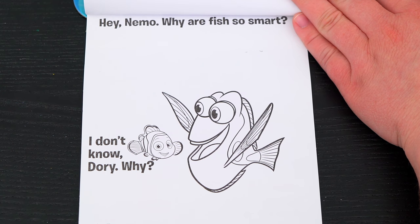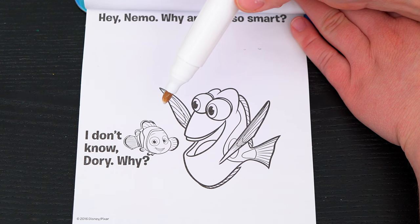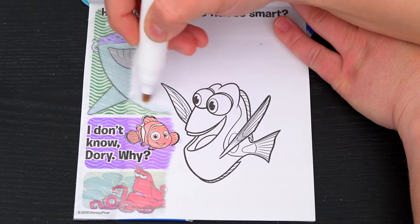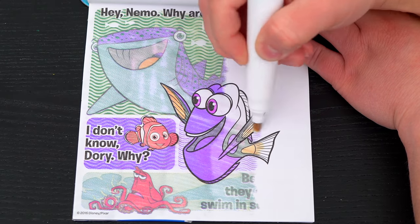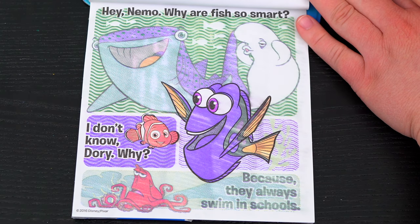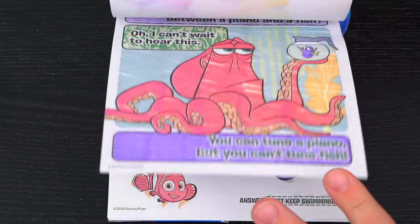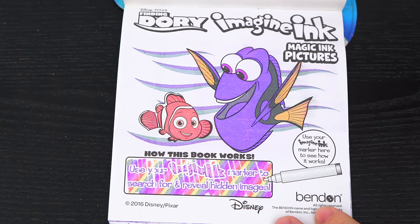Okay, here's the very last page! It says, hey Nemo, why are fish so smart? And Nemo says, I don't know Dory, why? Looks like we need to color in the page to find the answer! The answer to the joke is, because they always swim in schools! Ha, get it? That's why they're so smart! Coloring in this Imagine Ink book was so much fun! I loved all the different games and jokes inside! And Finding Dory is just the best!